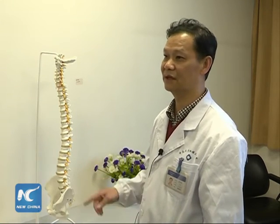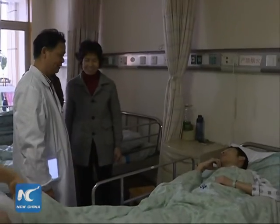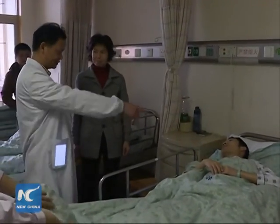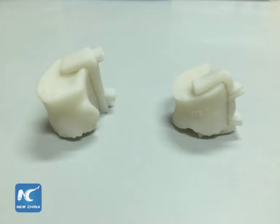Doctors led by Professor Jian Rui Sen at the 3rd Xiangya Hospital of Central South University were tasked with repairing his spine to correct his posture. The dense distribution of nerves on the spine makes spinal surgery very difficult, but the doctors were able to use 3D printing to aid them in this task.